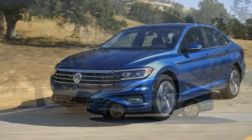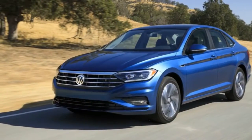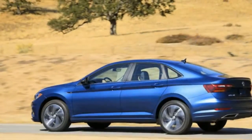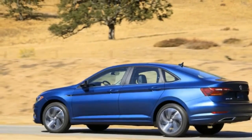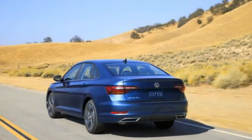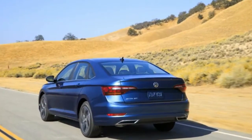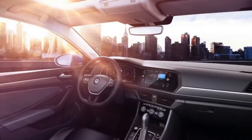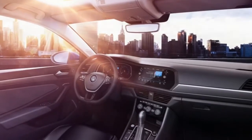For example, on the SEL and SEL Premium trims you can get the fantastic digital cockpit display already offered on some Volkswagen and Audi products. It's an impressive sight in the cluster and surely will be a factor in some purchase decisions, compared to products with smaller, less versatile, partially digital displays.